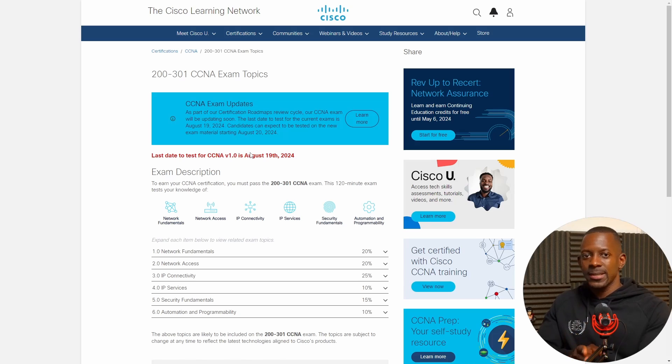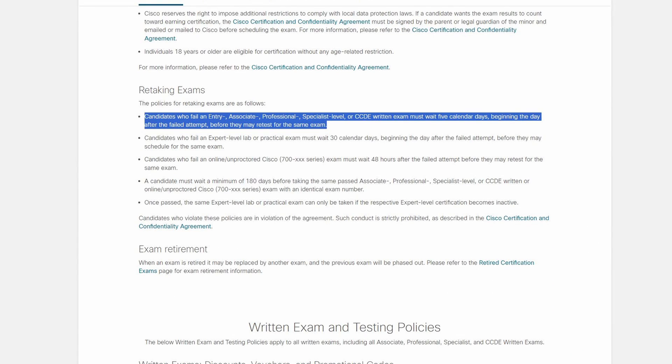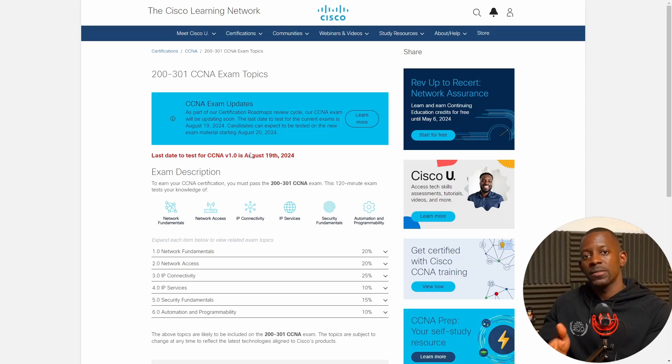If you take this exam, let's suppose on August 15th and you fail, you won't be able to retake the same version because on the 20th this exam won't be available — you'll only have the new version. According to Cisco policies, you can only retake an associate exam after five days.